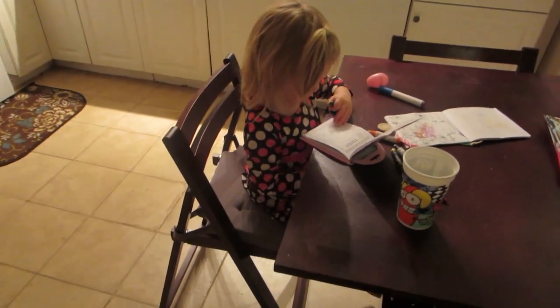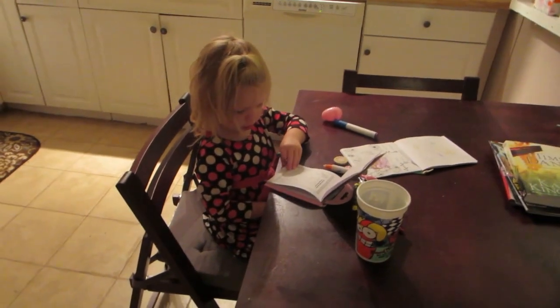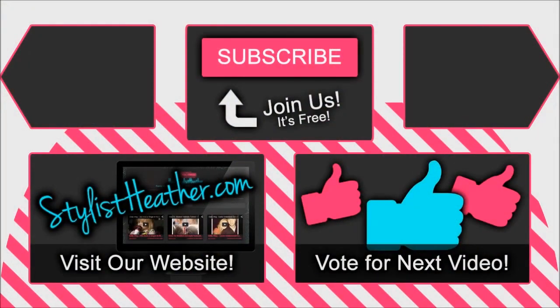Well we hope you like this video. Just wanted to get this together pretty quickly — that was my most requested video here recently. Hope y'all have a great day. Thank y'all for watching. Say bye, Kinsley! Bye!